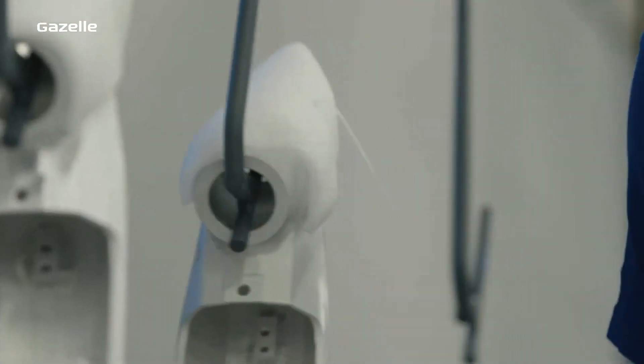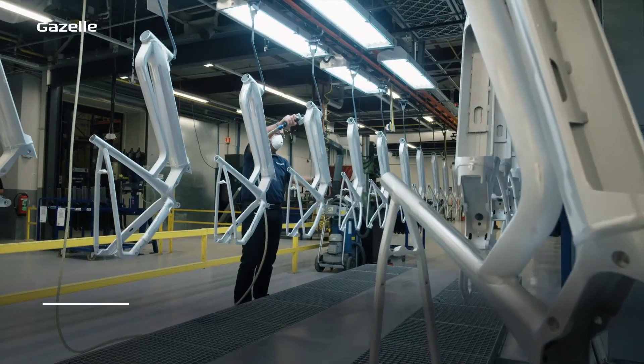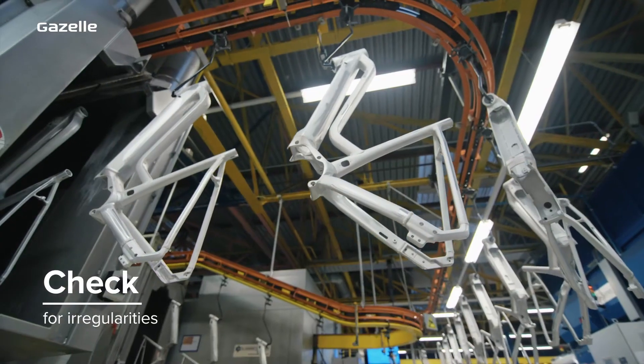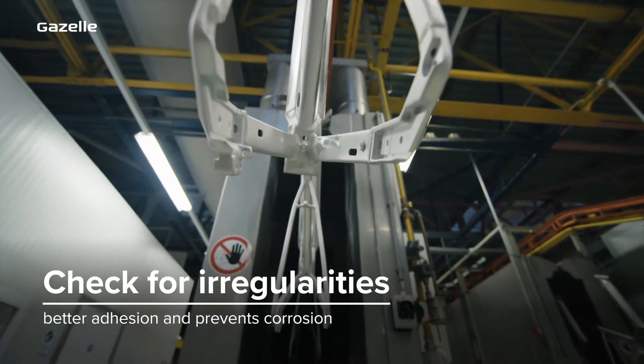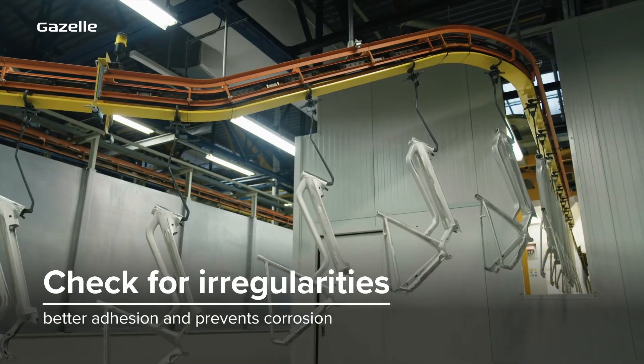Here the highest quality paint is applied in around six hours. To ensure a smooth finish we check for irregularities first. The frames and components are degreased and a conversion coating is applied. This not only ensures that the powder coating will adhere easily but also prevents the bicycle from rusting.